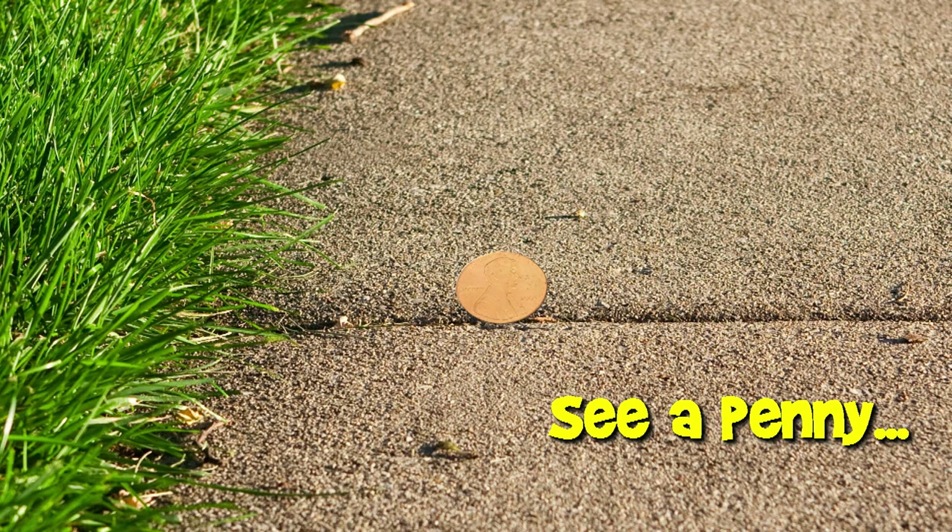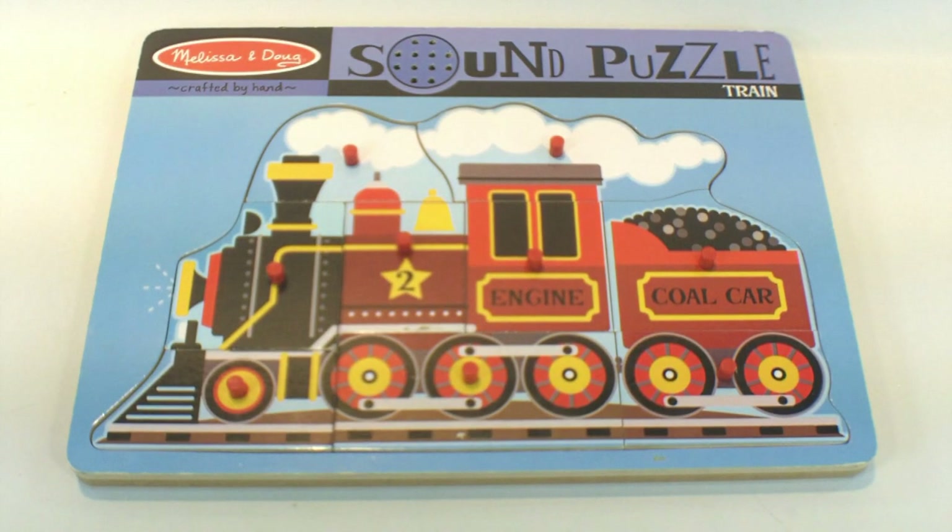You are now watching a Lucky Penny Shop product feature. Welcome to Lucky Penny Shop. Today we're going to show you this Melissa and Doug sounds puzzle. It's the train version.